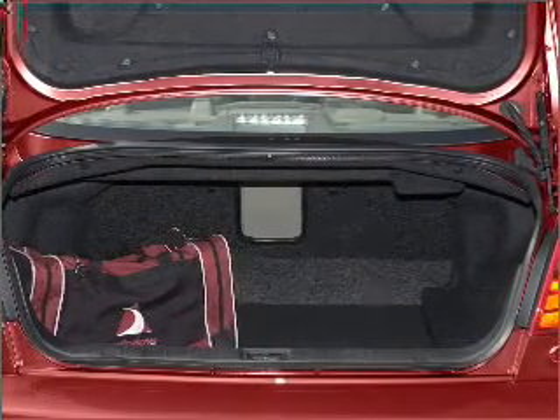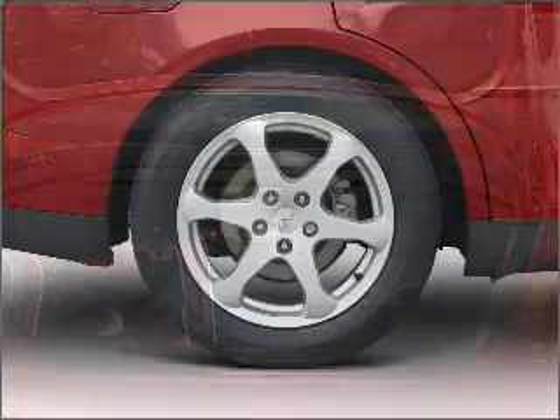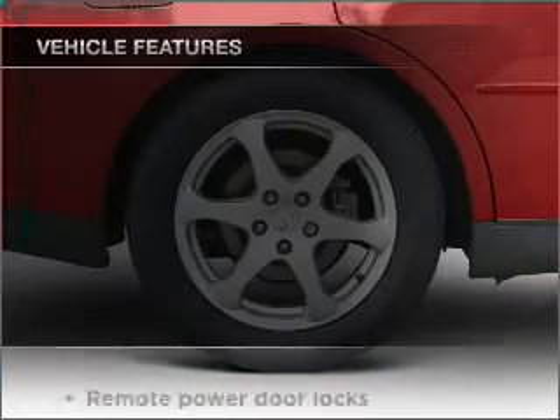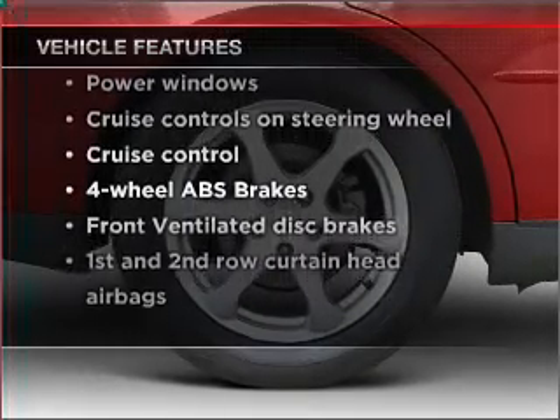Stand out from the crowd with premium wheels. Brake safely with the anti-lock braking system. Heated seats make cold weather driving more endurable. And with these notable features, you won't want to miss out on the opportunity to own this amazing vehicle.